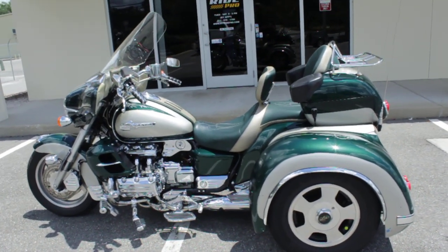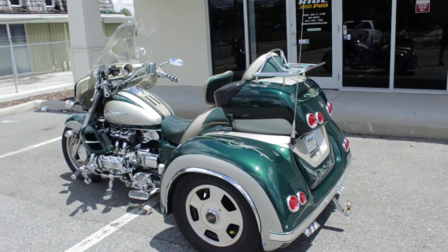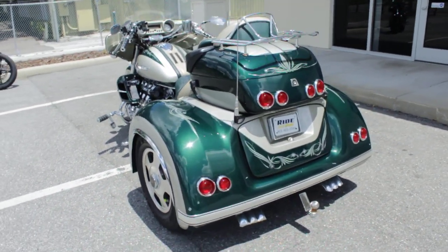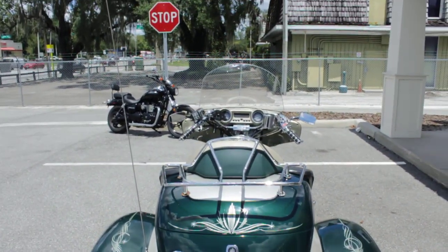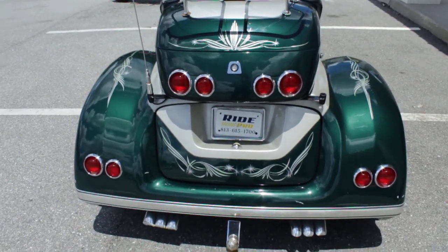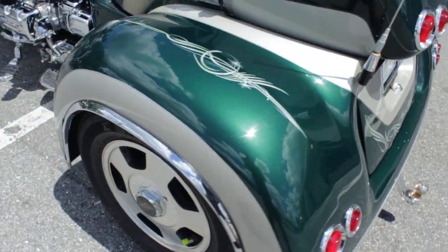Hey guys, RidePro back again with another one for sale. Here is a 1999 Honda Valkyrie trike. This is the interstate model with the top trunk and the front bat fairing. The trike kit is a California sidecar.